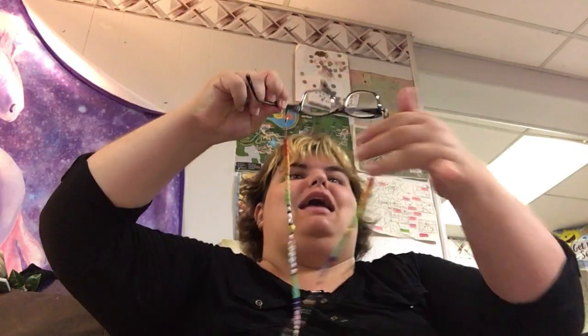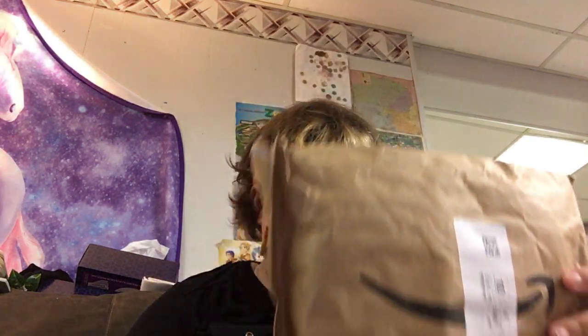Good morning, my beautiful and wonderful sparkles! Welcome, welcome, welcome to my YouTube channel. Today I have another oh-my-goodness video for you guys — I got a package and I'm really excited to share it with you.